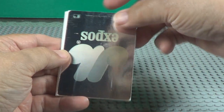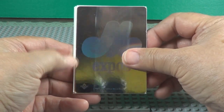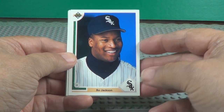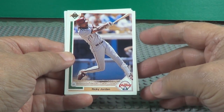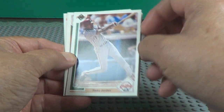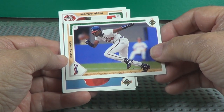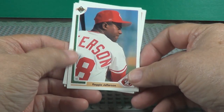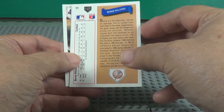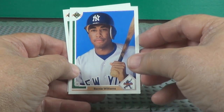Brian Downing. Oh, looky there — holograph card, the Expos, Montreal. Bo Jackson, Hall of Famer. Deion Sanders, Prime Time. Bernie Williams.